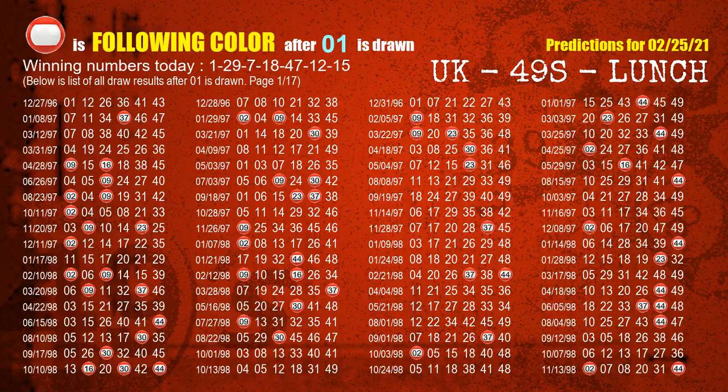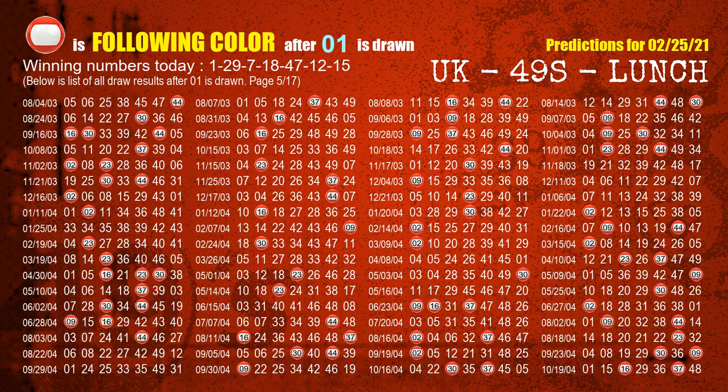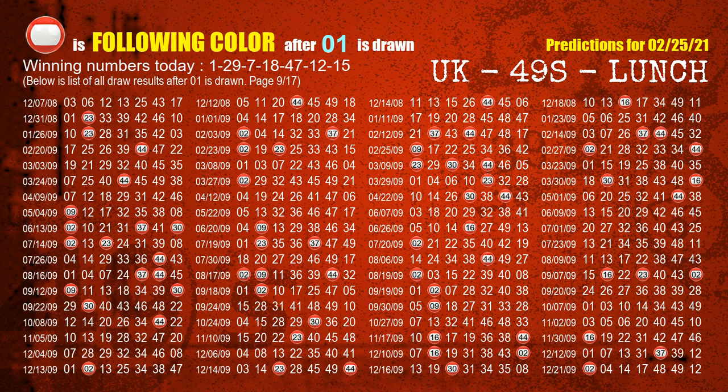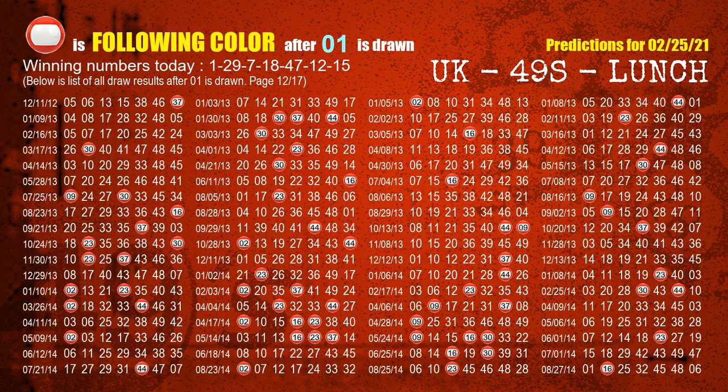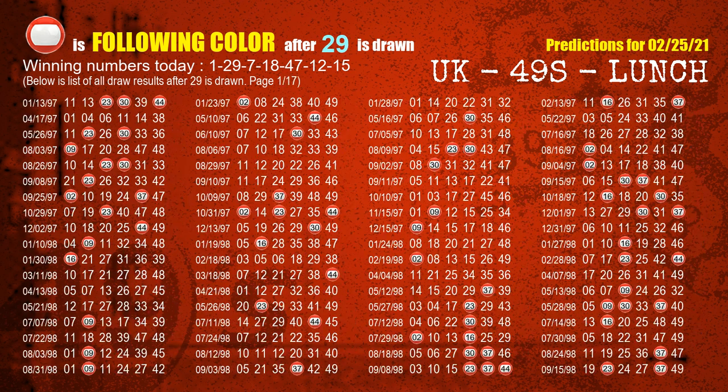Besides following ones, we need more clues for winning numbers of the next draw, so we will find out the most drawn ball color through today's result. Following ball colors refer to the color of those numbers being picked on the next draw after this one. The first winning number is 01. The most frequently following color is red when 01 is the winning number in the last draw, highlighted with a color ball image. The second winning number is 29. The most frequently following color is red when 29 is the winning number in the last draw.